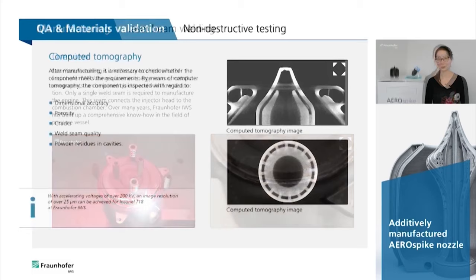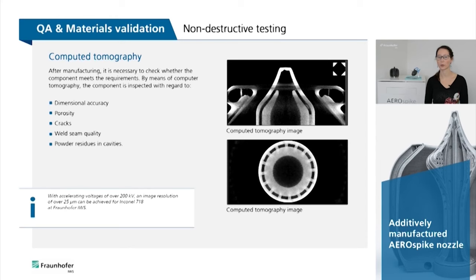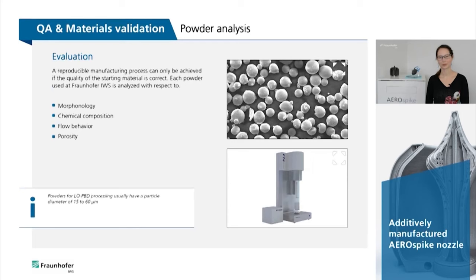After manufacturing, it is necessary to check whether the component meets the requirements. By means of computed tomography, the component is inspected with regard to dimensional accuracy, porosity, cracks, weld seam quality, and powder residues in cavities. With accelerating voltages of over 200 kV, an image resolution of over 25 µm can be achieved for Inconel 718 at the Fraunhofer IWS.